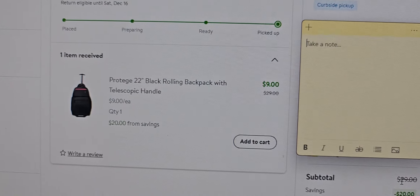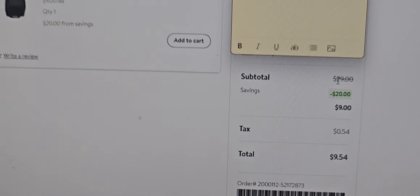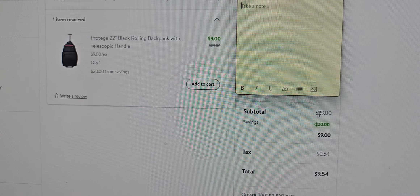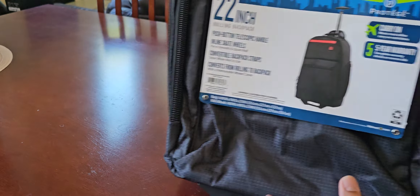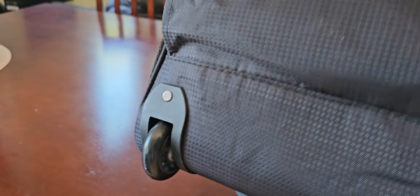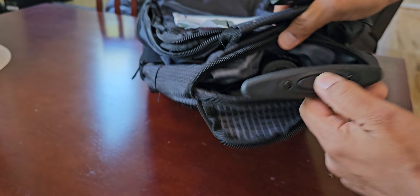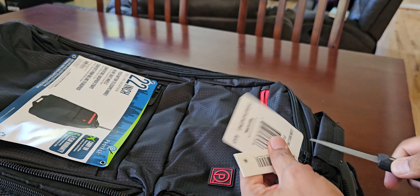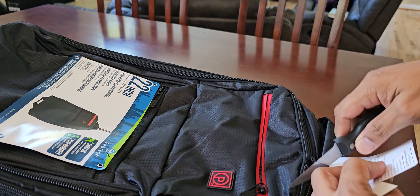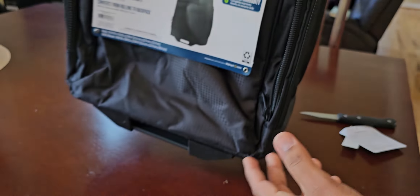Walmart had this bag on clearance. I had to drive around 15 miles to get this bag for nine bucks — why not? So I picked it up this week. Here it is: a 22-inch carry-on bag with rollers. Not bad for $9. I should have bought more than one, but there was only one in stock, so I picked up the last one. Let's take a look.